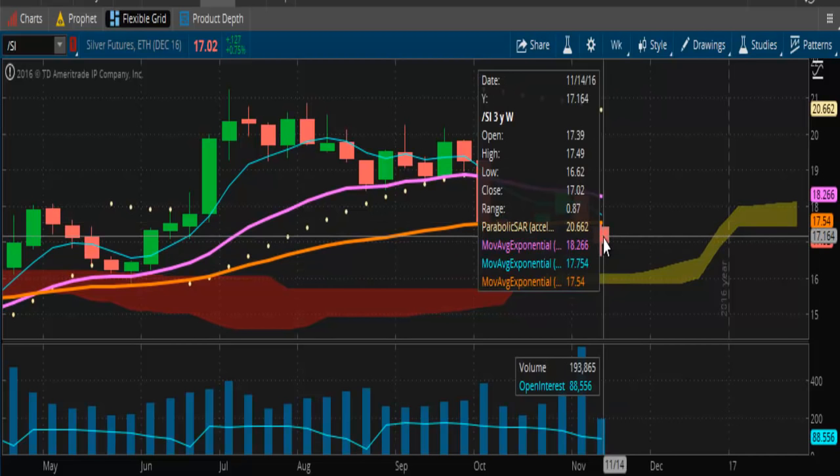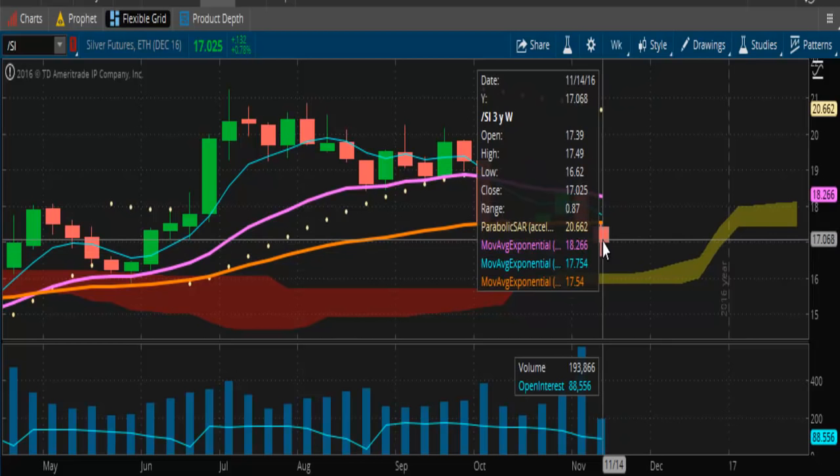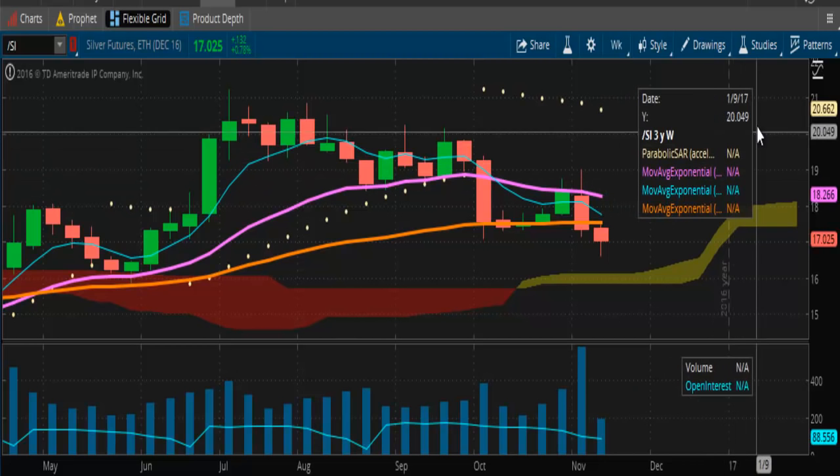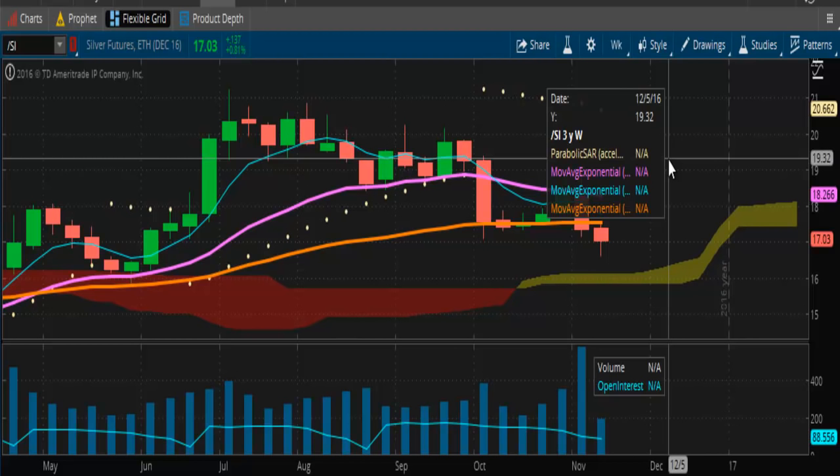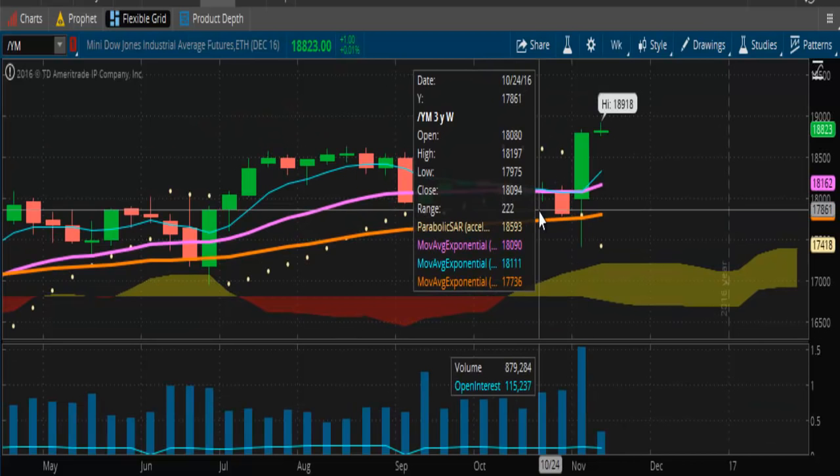Looking at silver, pretty much the same thing. It's going to move around and try to bottom out somewhere around the $17 mark, between $16.50 and $17. Once it hits the ramp, it's off to the races. Once it breaks that $20 threshold, it's going to make its run to $25. We're looking at a potential $5 to $7 push coming in the not too distant future on silver.